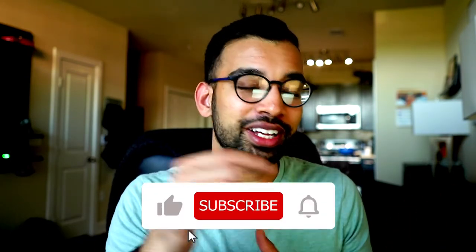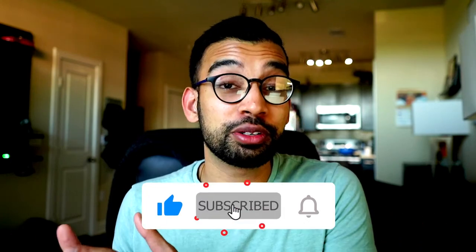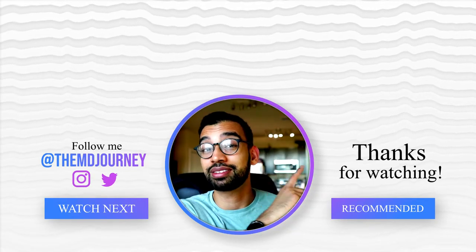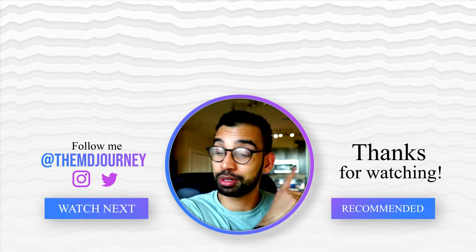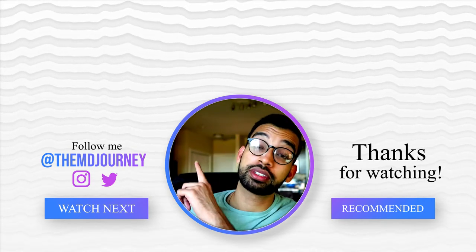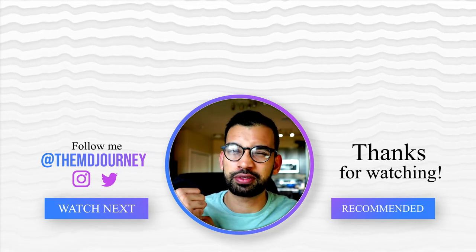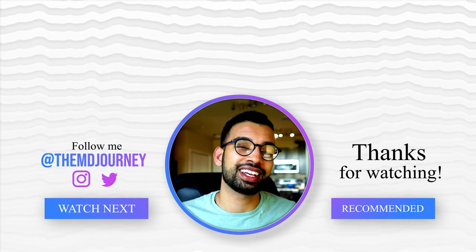If you haven't already, hit that subscribe button and notification bell to get notified when new videos go out on a weekly basis. Thank you so much for watching and for being part of my journey — hopefully I was a little help on yours. Check out the video on how to use Anki/Sketchy Pro step by step, as well as the video on how to study in medical school step by step. Until then, I'll see you guys in the next one.